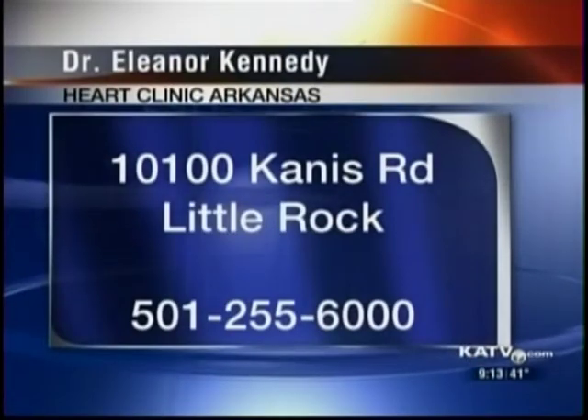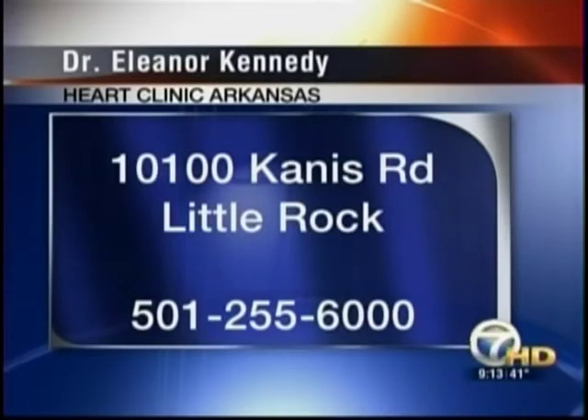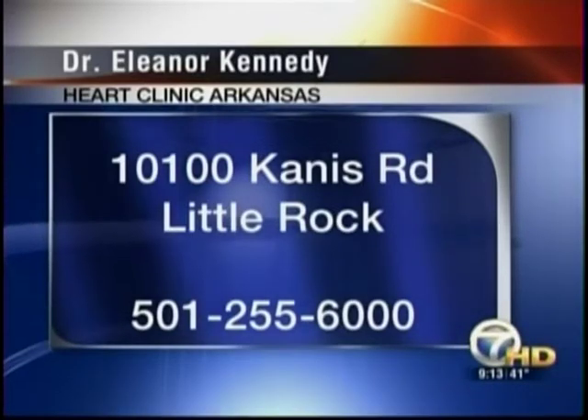Thank you so much, Dr. Kennedy. Thank you, Barb. We have the information right here for the Heart Clinic Arkansas — it is at 10010 Canis Road. For any heart-related issues, call that number and go see the doctors at the Heart Clinic Arkansas. Thank you so much, Dr. Kennedy, for joining us this morning.